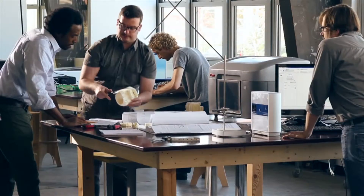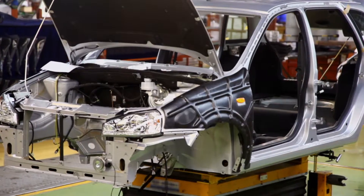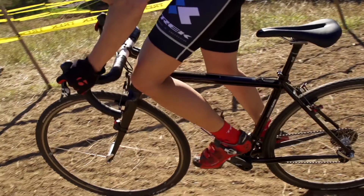It's a new way for designers, engineers, and all kinds of creators to express themselves and solve problems. It's making our cars and planes faster and safer. It's empowering companies to invent new products with better quality.